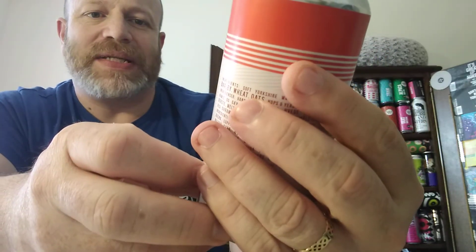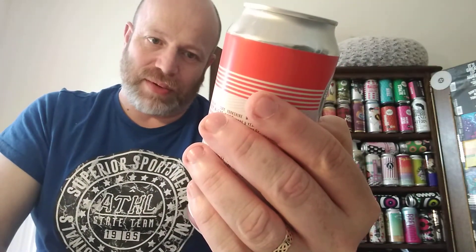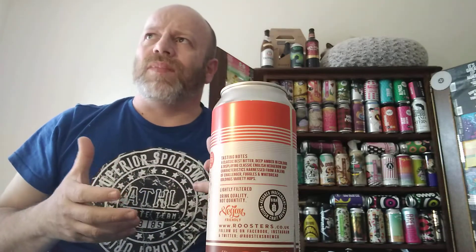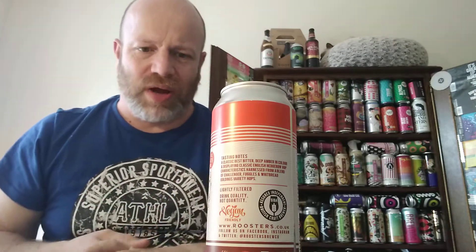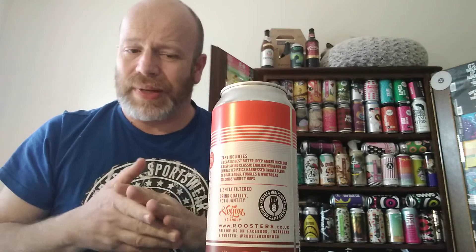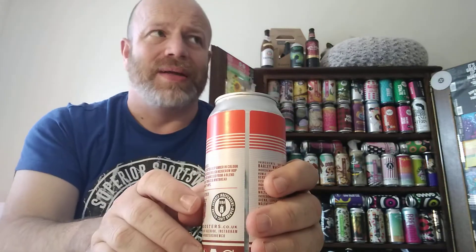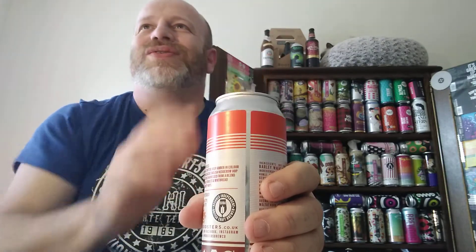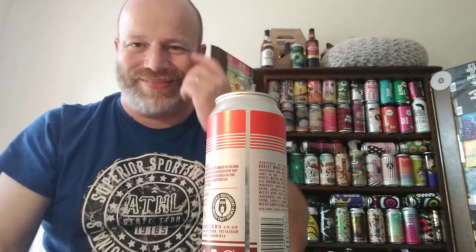It says: a classic best bitter, deep amber in colour, displaying classic English hedgerow hop characteristics harnessed from a blend of Challenger, Fuggles, and Whitbread Goldings. Most of these small craft brewers, when they do traditional styles of beer, I have to say have been very very good renditions. Talking metaphorically, it's like having a brand new cutting-edge boy band do a cover of an old 70s hit.